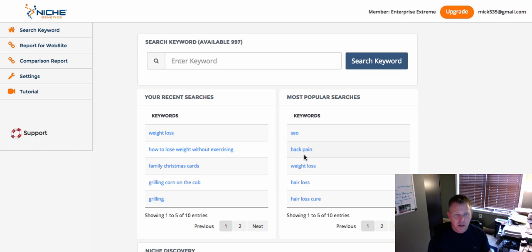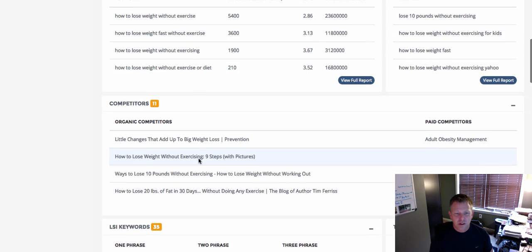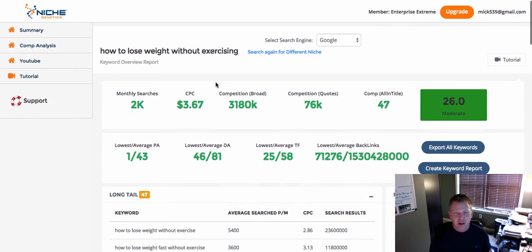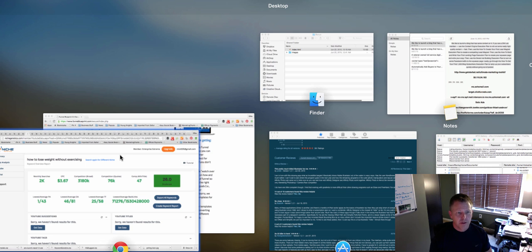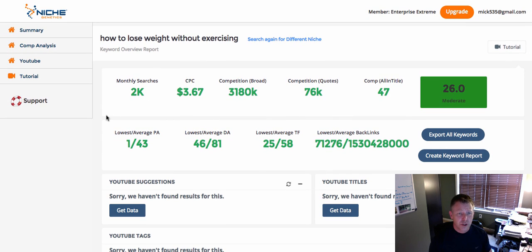You can always search again for a different niche — click on something else and here's a search I did: 'how to lose weight without exercising,' which is a moderate competition niche. You can dig into serious long-tail keyword searches — a huge amount of data that goes on and on. If you want to do next-level YouTube keyword research, the Enterprise Edition is for you. I just clicked over to the YouTube tab and you can click 'Get Data' and it'll search out all this information for YouTube, doing YouTube research above and beyond what any other tool can do right now.